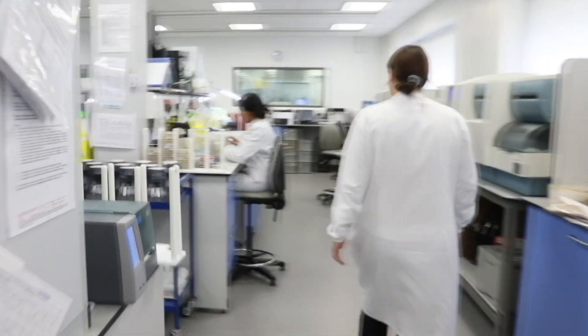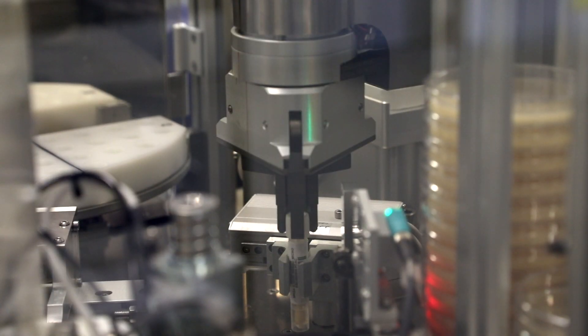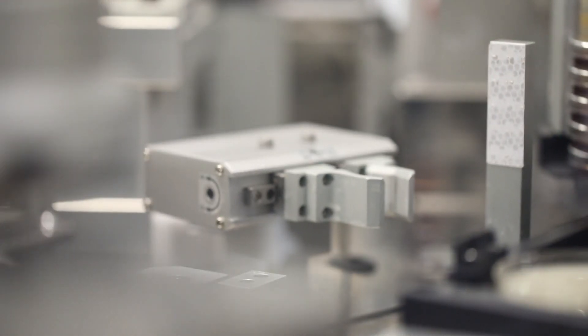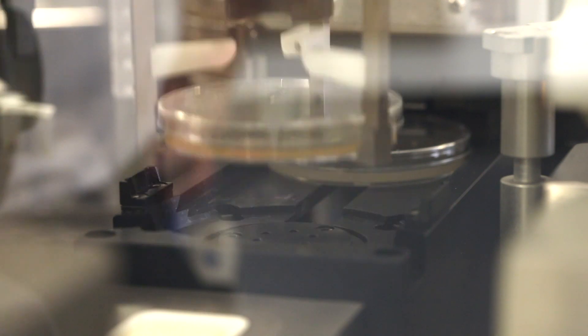Pathology is all about the study of disease, and here in micro our focus is on infection. We use a lot of automation nowadays — we've got things like the WASP, which automates the process of inoculating all of the swabs. We use special liquid swabs which can go through the analyser and it will inoculate the plates for us. Once it's done, it transports to the incubator and we get a digital image which we can read.